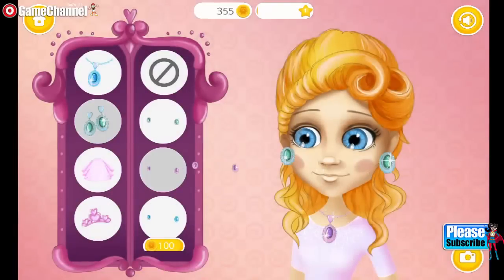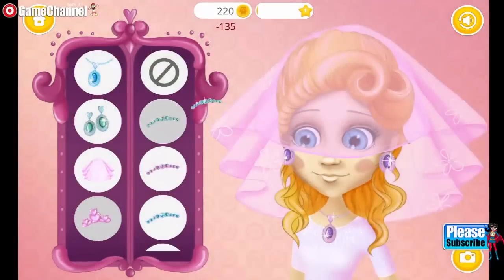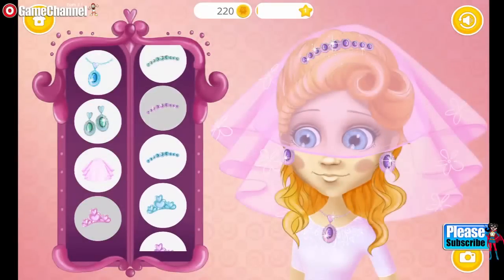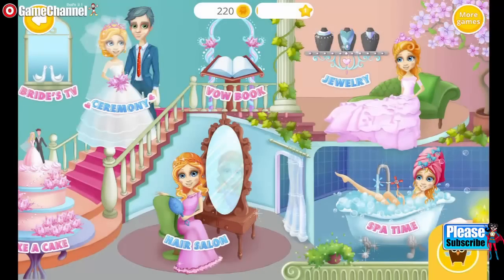Wow, shiny! I'm so excited! I like it! Let's prepare for our wedding.